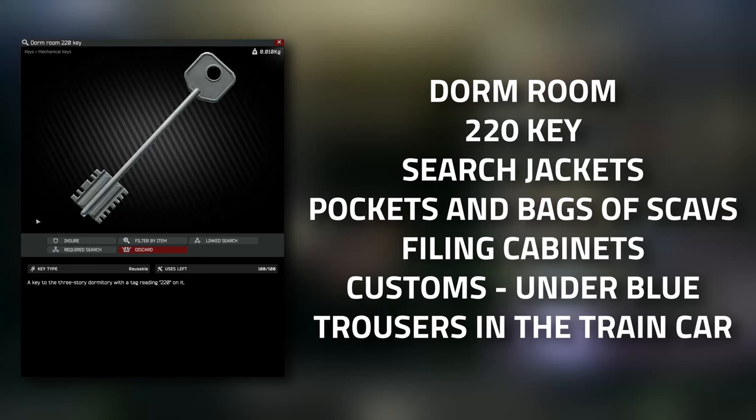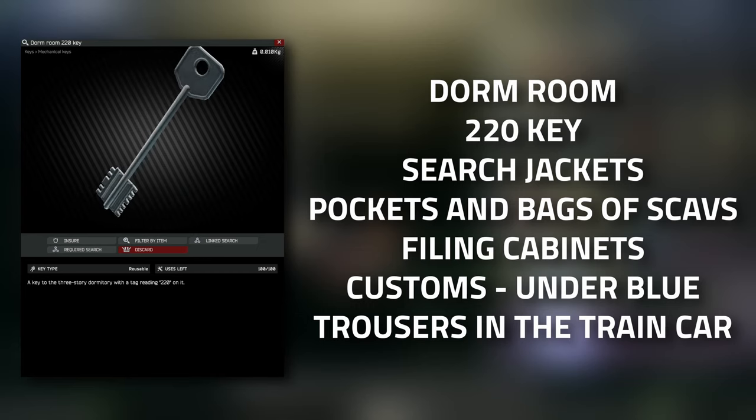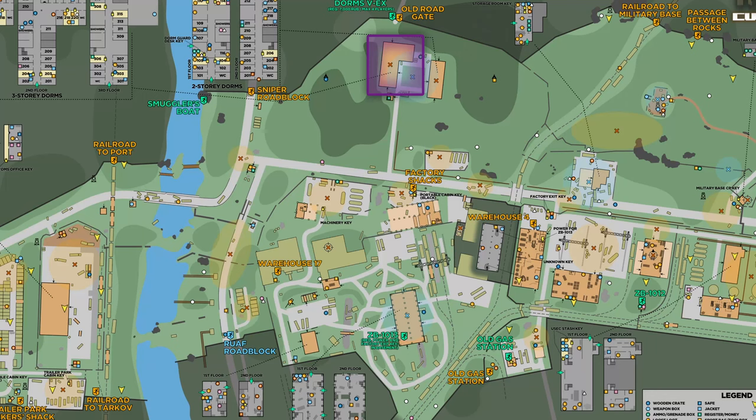If for some reason you've lost your 220 key, it does spawn in jackets, as well as in the pockets and bags of scavs, and in drawers. It can also spawn under the blue trousers in the train cart on Customs - where you went and got the item for your last task.